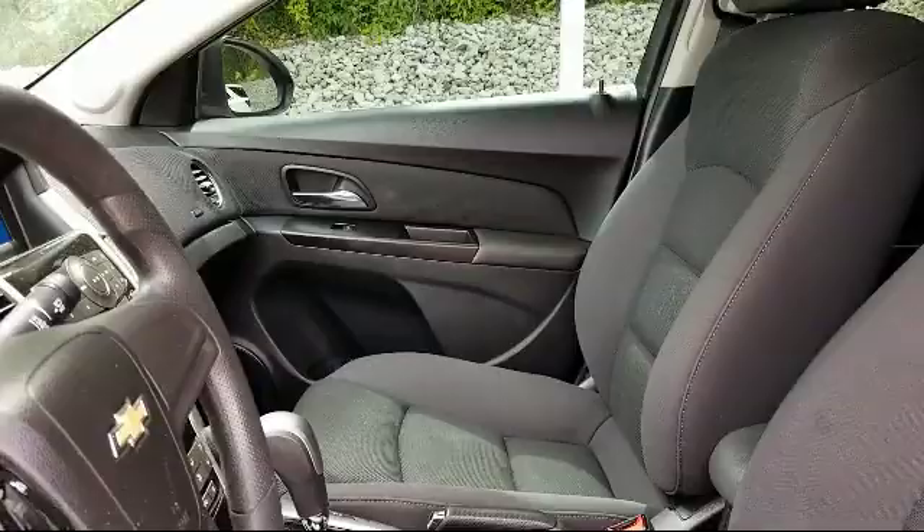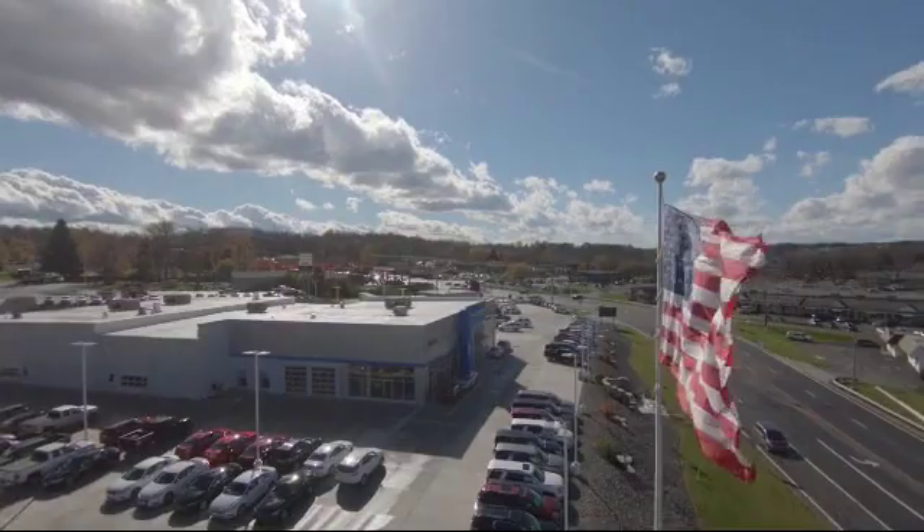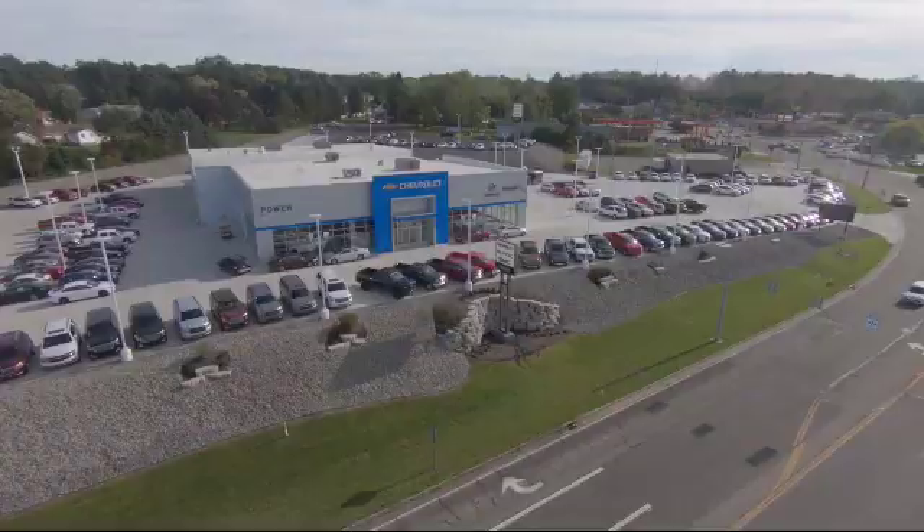So come see us today. Power Chevrolet Buick GMC is located at 15482 State Route 170 in East Liverpool.